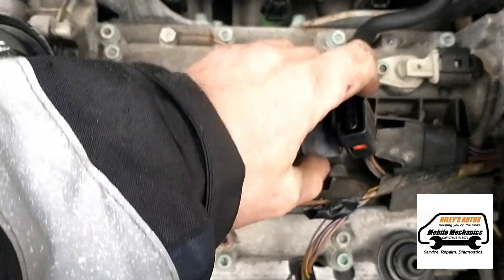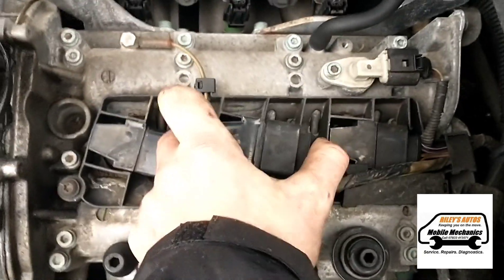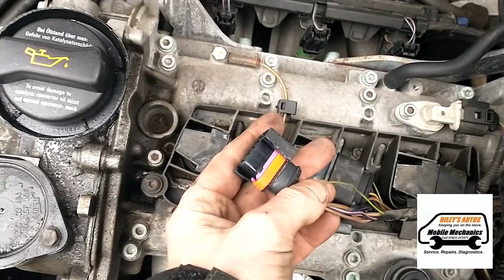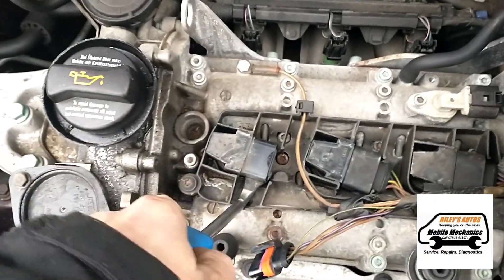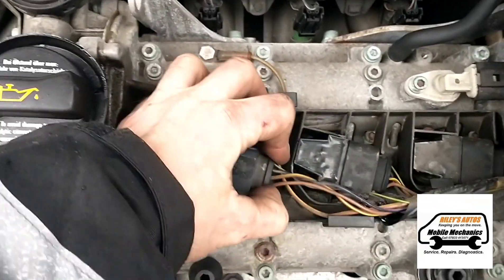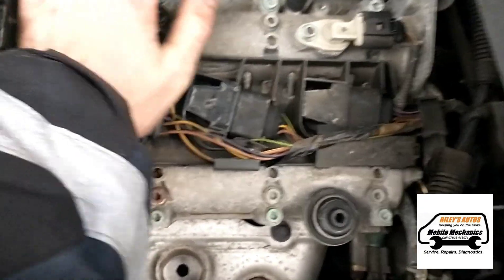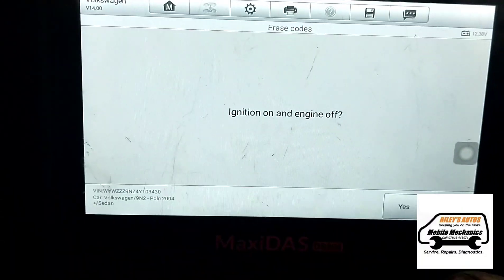It was plugged in nice and tight, so probably not the connection. It still fits in nice and snug — just make sure it's pressed right down. Now we're going to clear the codes and restart the car.